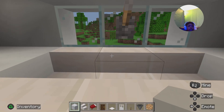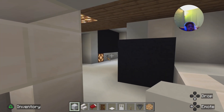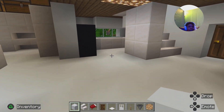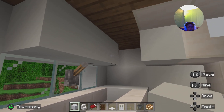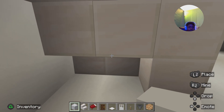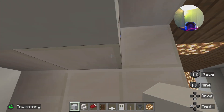Next room we're going to is the kitchen. It's kind of a small kitchen, not that big. I really need to put some cabinets up there — I'm going to fix those too.